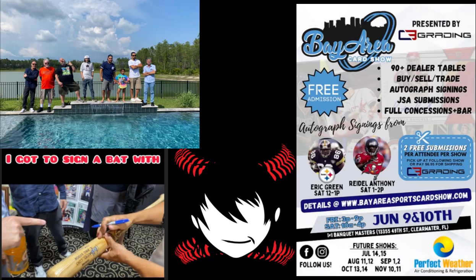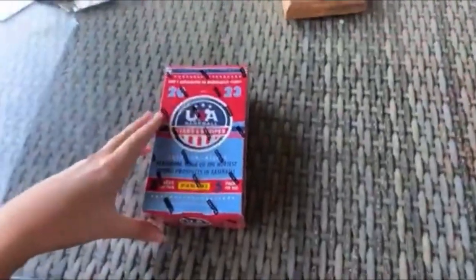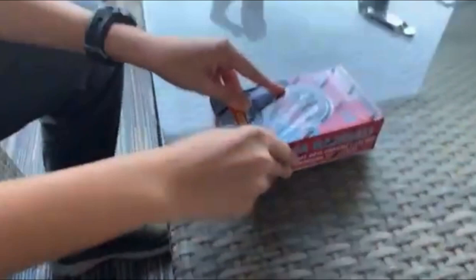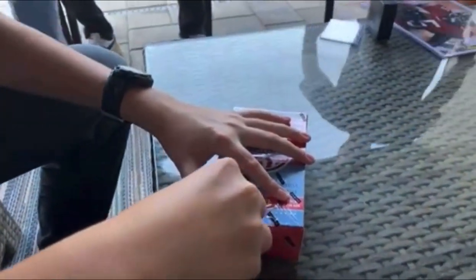Hey everybody, it's Junior Baseball Fanatic. It's my 12th year and today we're ripping open a hobby box of 2023 Starting Strikes. This is pulled from my live stream at Ludi Ruff TV's house from the Bay Area Card Show. But for those of you who couldn't make it, let's rip into this.